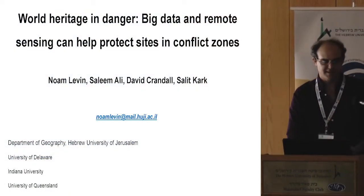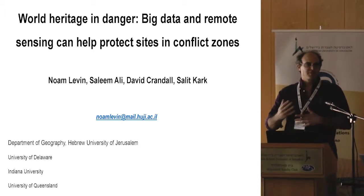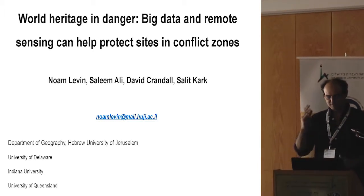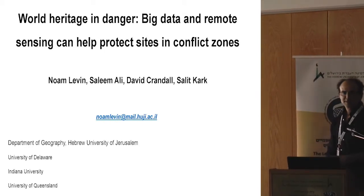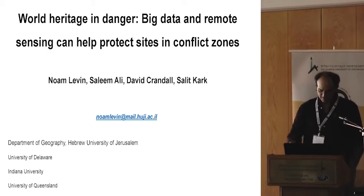My co-authors on this are Salim Ali, David Crandall, and Salit Karlaq. This is a paper which is now under revision after the first round. It's called 'World Heritage in Danger: Big Data and Remote Sensing That Can Help Protect Sites in the Conflict Zone' — that's the aim.